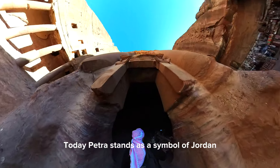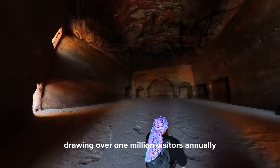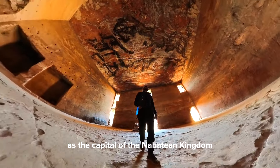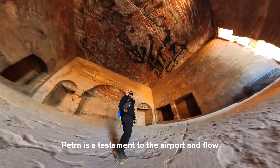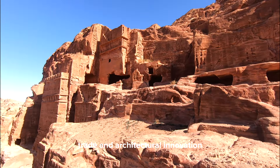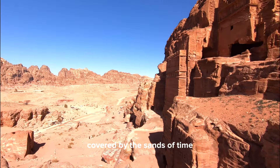Today, Petra stands as a symbol of Jordan, a popular tourist attraction drawing over 1 million visitors annually. From its early days as a humble farming settlement to its golden age as the capital of the Nabataean Kingdom and its eventual decline under Roman rule, Petra is a testament to the ebb and flow of civilizations. Petra's history is a rich tapestry of culture, trade, and architectural innovation.